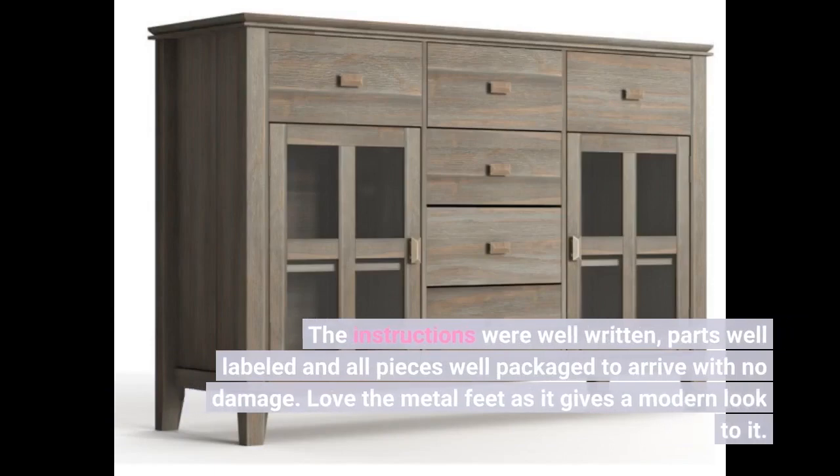The instructions were well written, parts well labeled, and all pieces well packaged to arrive with no damage. Love the metal feet as it gives a modern look to it.